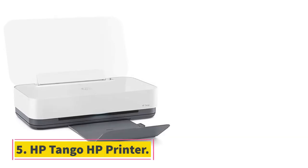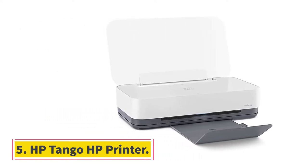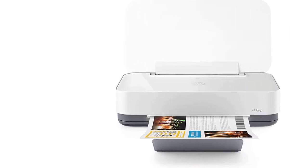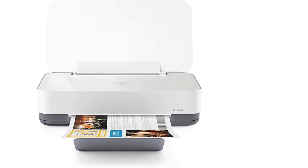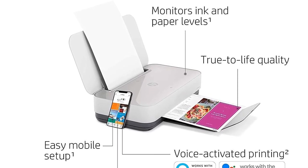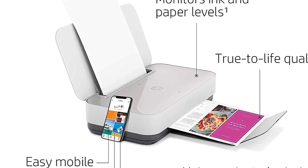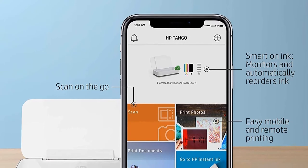At number 5, the HP Tango Printer. Just about everything from refrigerators to cars is going smart these days, so why should printers remain behind? Say hello to HP's Tango, a wireless printer that includes a truckload of unique features. The all-in-one allows you to print, copy, and scan wirelessly from your smartphone, even when you're away from home.